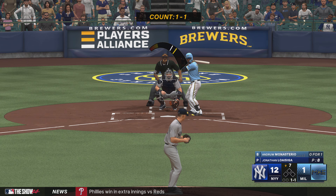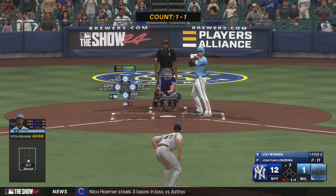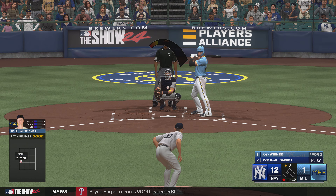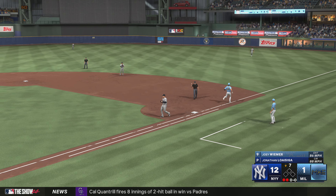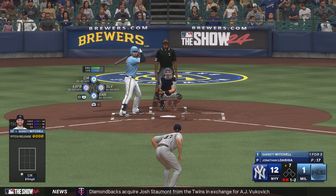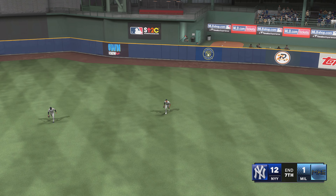Next for the Brewers — Andrew Monasterio. Line drive, Grisham makes the catch for the out. One down. Joey Weimer up now — that's one of those at-bats where you have to remind yourself it's about the process. He did everything right, nothing to show for it, but in your mind you have to convince yourself it was a very good at-bat. This to third — and they got him. Garrett Mitchell up now for the Brewers — swing and a miss. The Brewers with a lot of ground to make up, here at the bottom of the seventh. Out towards right center field — Soto makes the catch. And that's the inning.